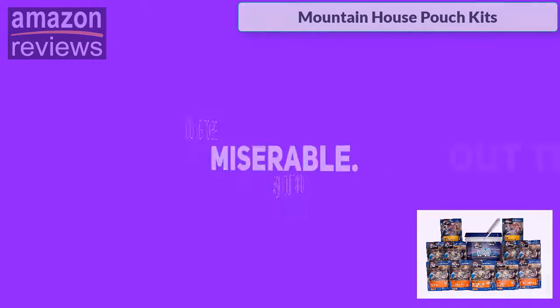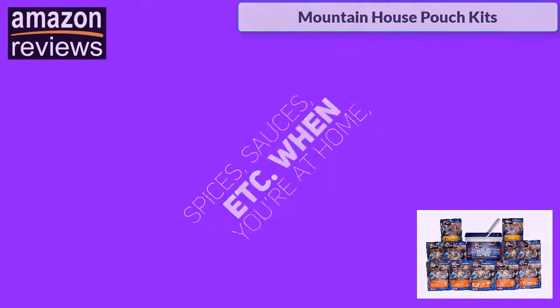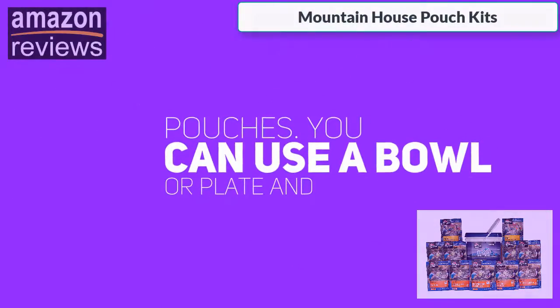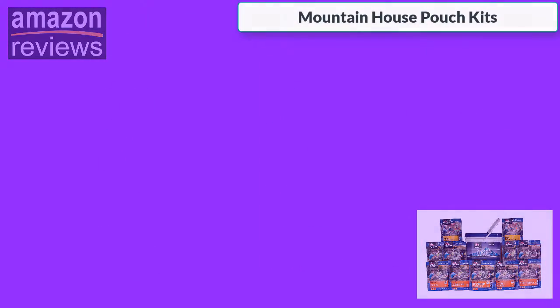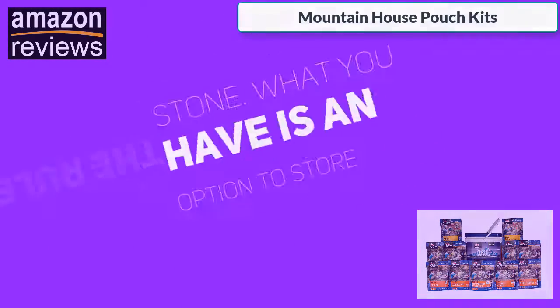Ask your family members to try out the rations too. Be adventurous and try flavoring the food with spices, sauces, etc. When you're at home, you do not need to cook these meals in pouches. You can use a bowl or plate and season the food with some pepper or Tabasco sauce. The rules are not set in stone.